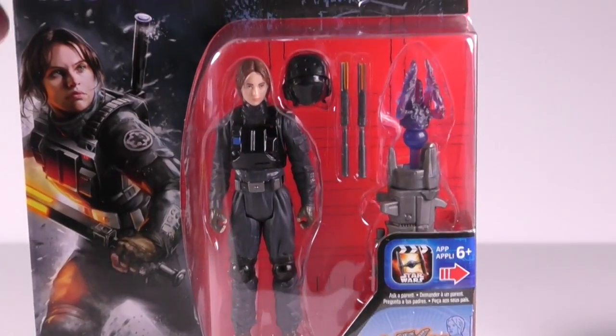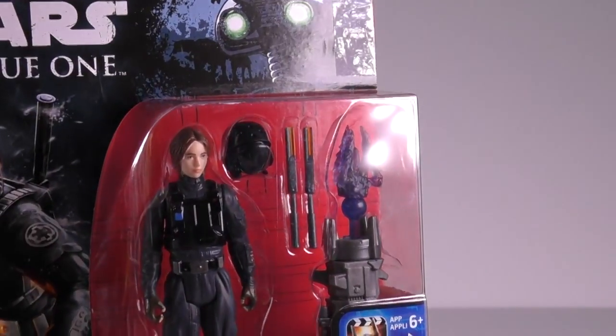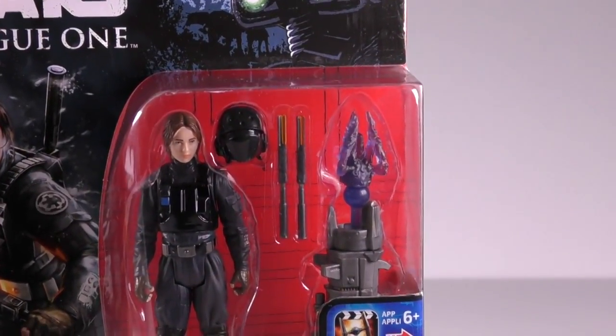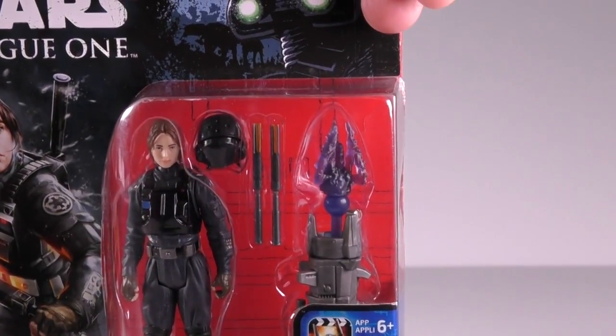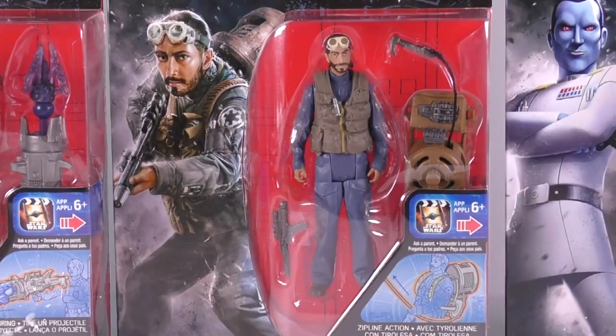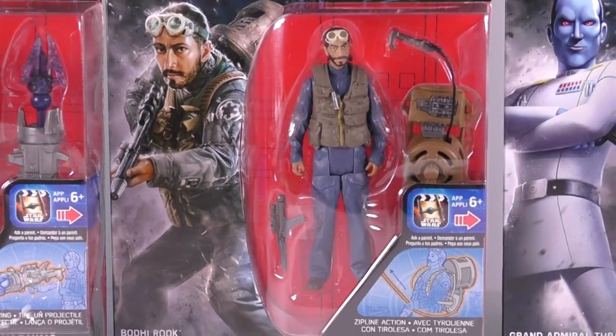Next up is Jyn Erso, and this is another nice version of the character. I like the fact that it comes with a removable helmet, and she's such a great character that I'm glad we got a new version of her. Finally there's Bodhi — I'm not too fond of this character, but he does play a vital role in the movie, so I'm glad we finally got him.